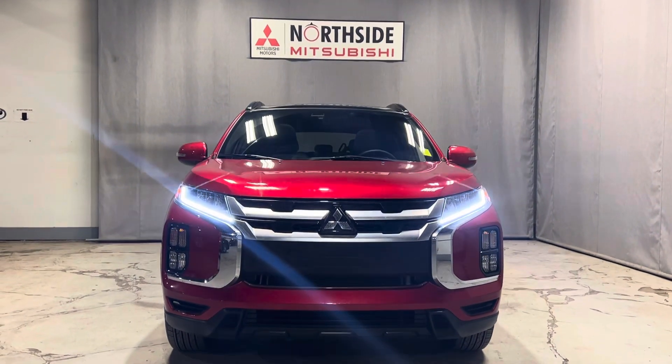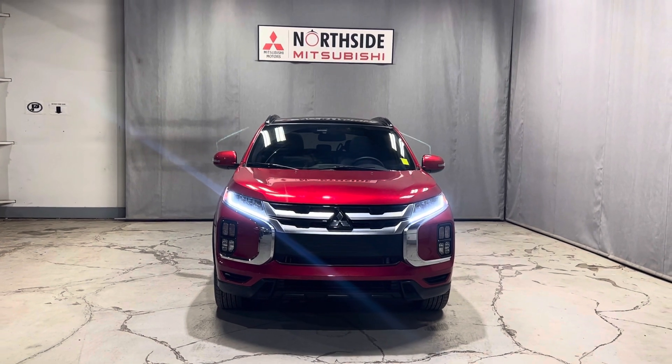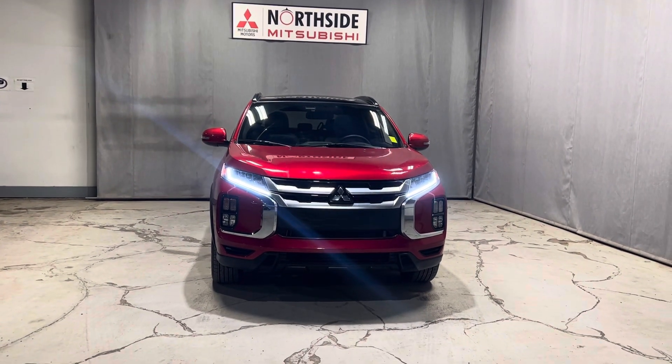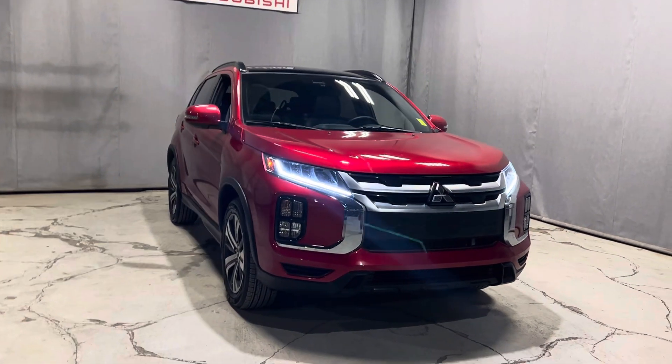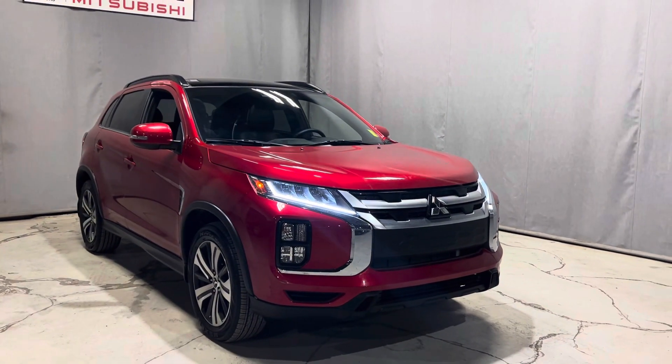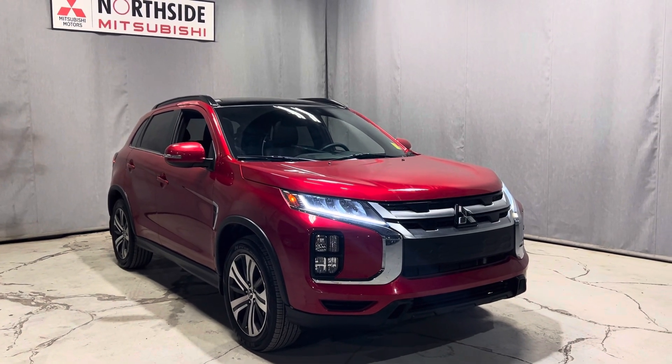Hi, Shane Gabby here with Northside Mitsubishi. I hope you're well and enjoying your day so far. I saw you're interested in our incredible 2021 Mitsubishi RVR GT All-Wheel Control, so I had to come out here and do a very quick video for you. This vehicle is in fantastic condition — honestly, out of all my pre-owned units, especially Mitsubishi, this is the one I would go for myself.